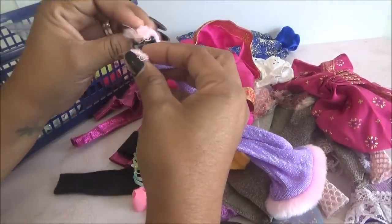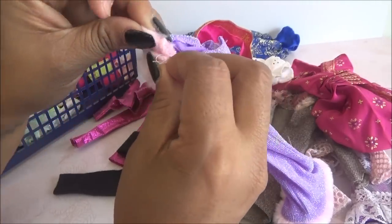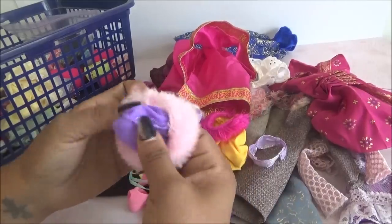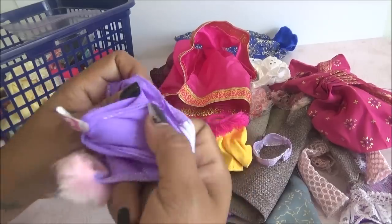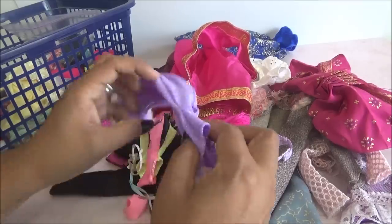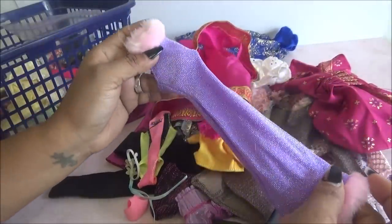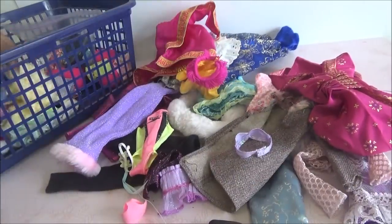Y este. Está muy bonito también. Trae para cerrarse con un botoncito, y ya cae el cuello acá. Trae como peluche en la parte de arriba y en la parte de abajo. No le veo etiqueta. También es Genuine Barbie, original de Barbie. No lo recuerdo, pero está precioso. Es como lila con brillo. I love that one.